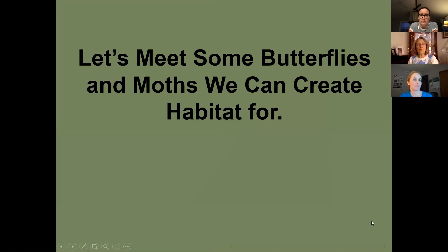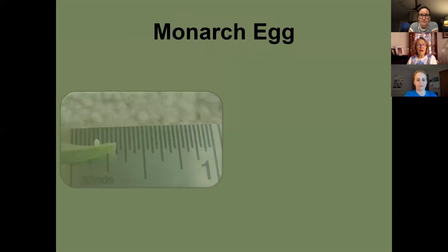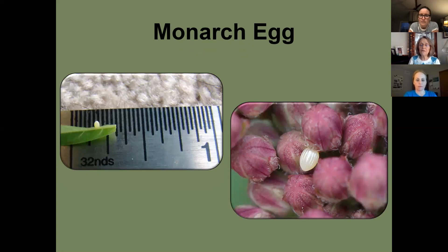Now let's talk about specific species, starting with the monarch. A lot of people say they see a monarch but it's not laying eggs — well, they lay under the leaf, on top of the leaf, on the stem, and early in the season when buds are tight, they lay on the buds. So check the buds before they start opening.